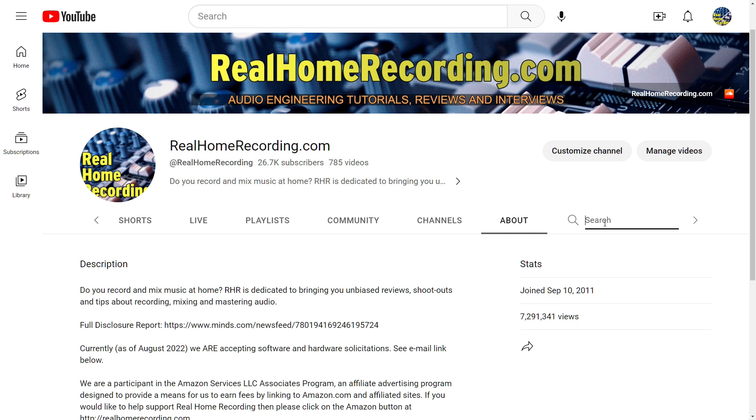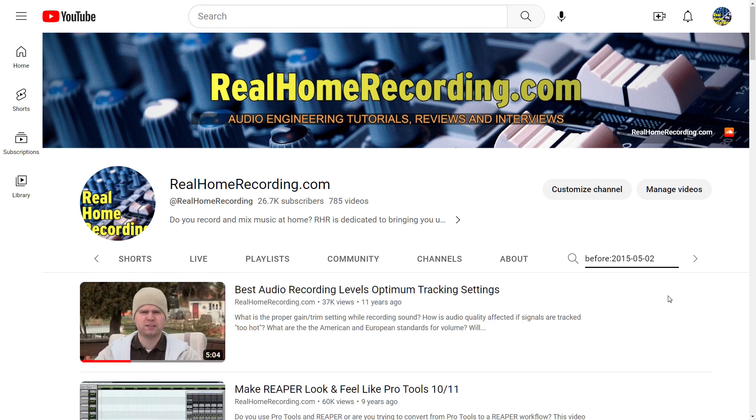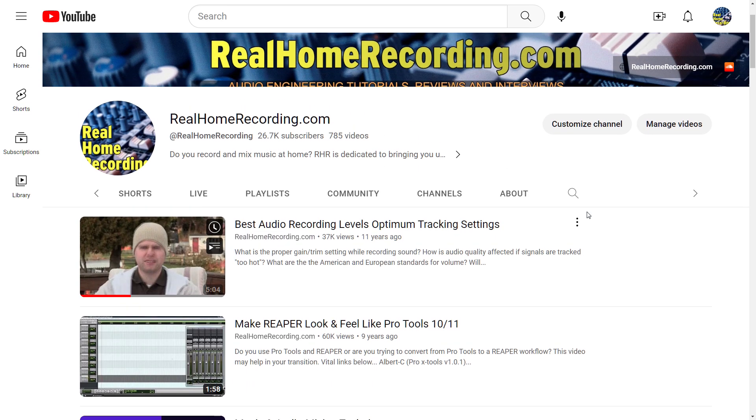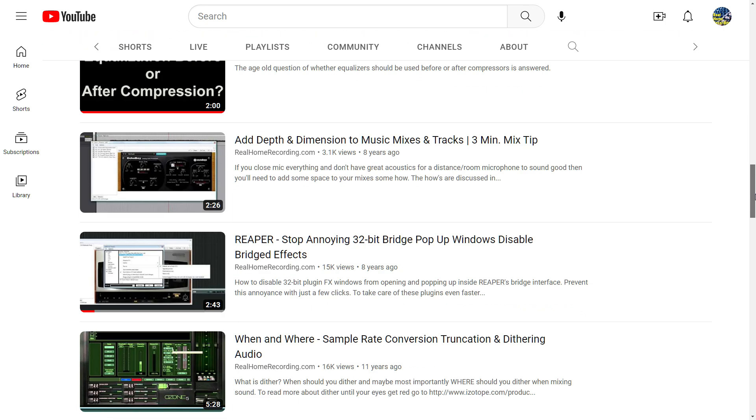If you want to search a specific date — let's say May 2nd — you'd type 'before:2015-05-02' since today is May 2nd when I'm recording this, and we'll see what was happening. I forgot to type 'before:' at first — you need 'before:' colon. It's not perfect, and as far as I know you cannot search by a date range, at least not per channel.